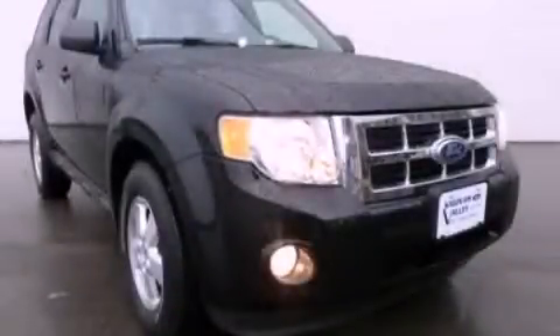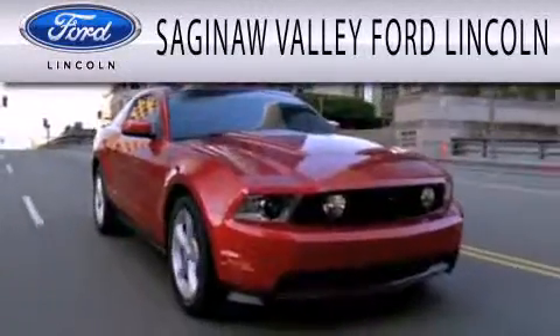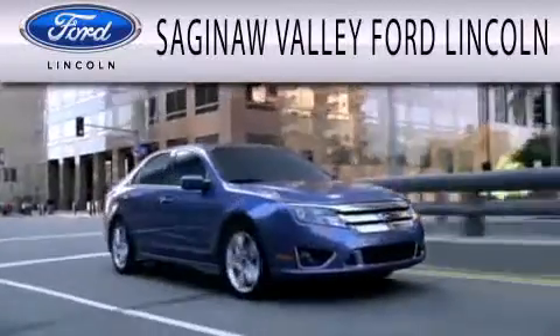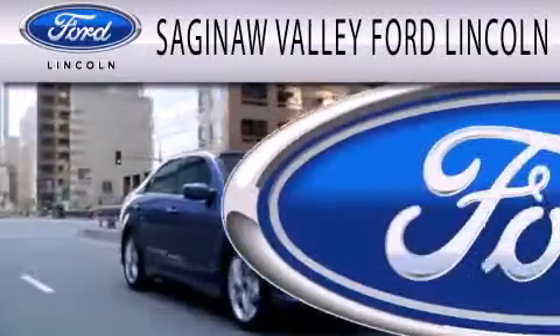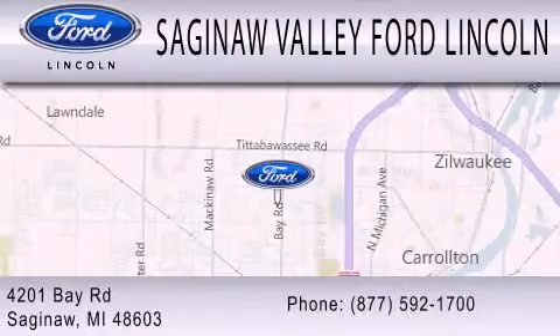Stop by today and test drive this vehicle for yourself. Saginaw Valley Ford Lincoln is dedicated to doing everything possible to ensure that the experience you have selecting your next vehicle is as pleasant as possible. We're located at 4201 Bay Road in Saginaw.